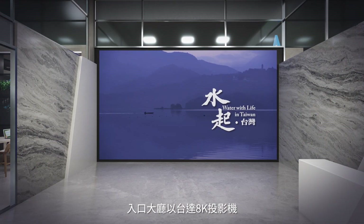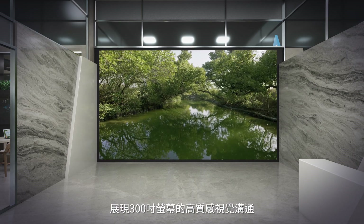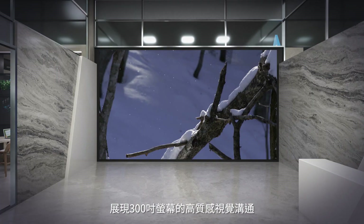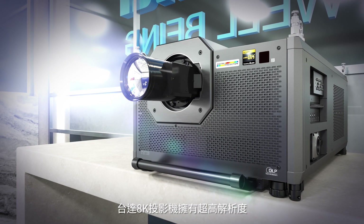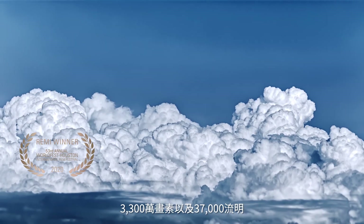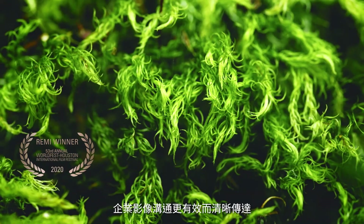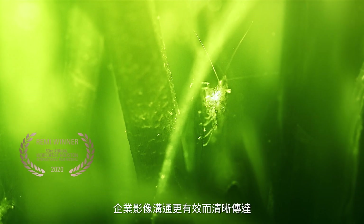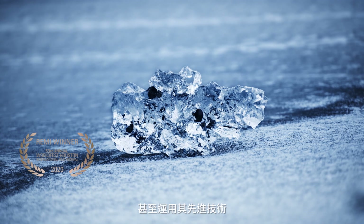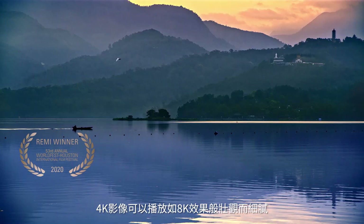Our lobby features the Delta 8K projector on a massive 300-inch screen. To enable the highest standards of visual communication, our 8K projector offers groundbreaking resolution of 33 million pixels and amazing brightness of 37,000 lumens to deliver our brand message to audiences effectively. We can even make 4K images as grandiose as 8K with this state-of-the-art laser 8K projector.